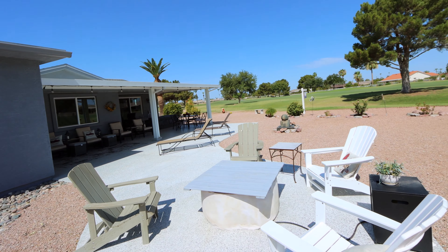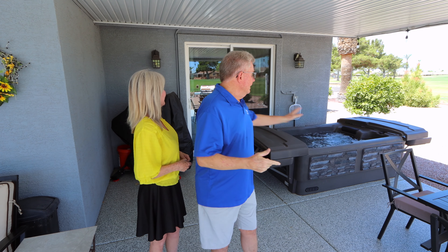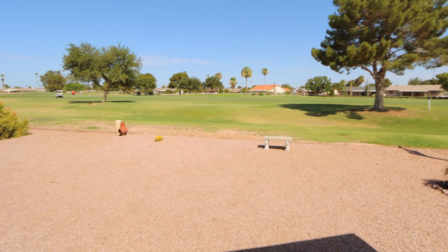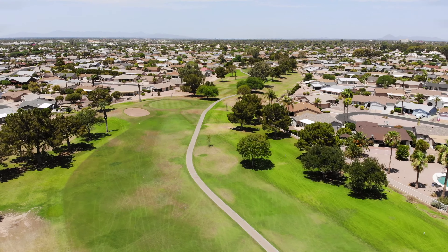Mark's joined us here on the patio. It's a beautiful setting here — a long, large patio. The slider right behind us goes right into the master bedroom and out to the area where the spa is, which is included in the sale. You've got a beautiful view of the golf course, including the fountains out that way. This is the 14th hole, by the way.